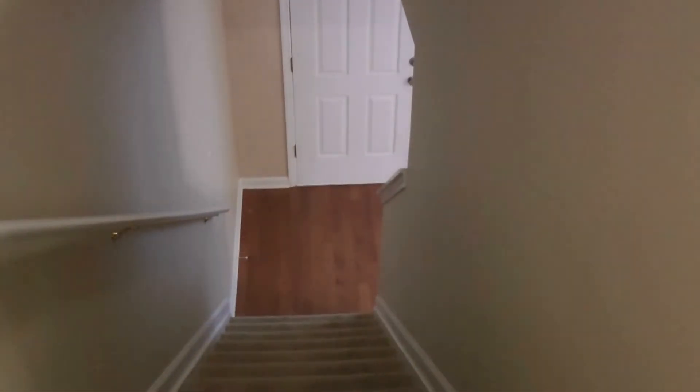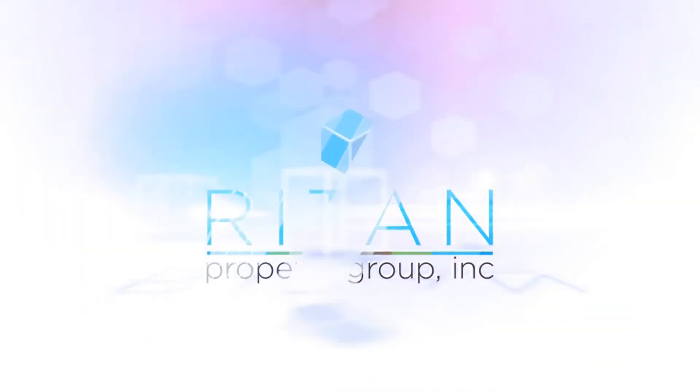Again, we are here at 4880 Browns Mill Ferry. Please contact Wright and Property Group to view this property. Thank you.